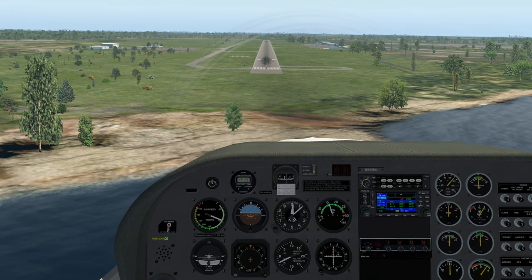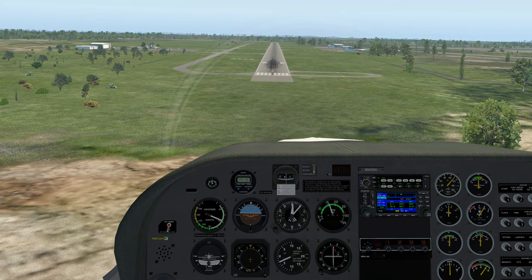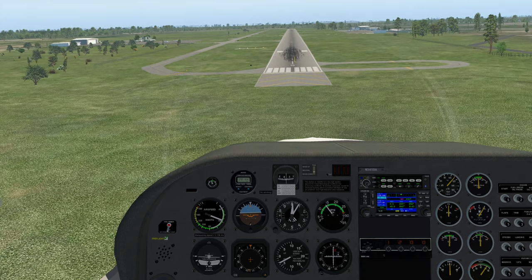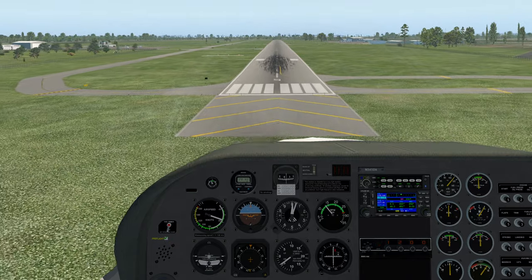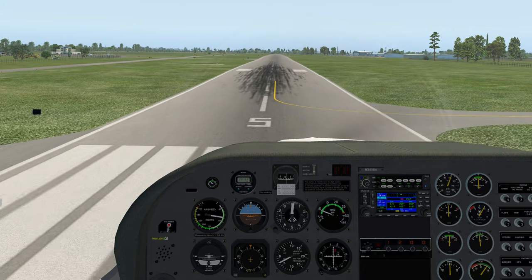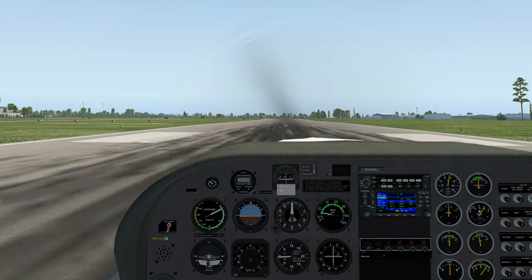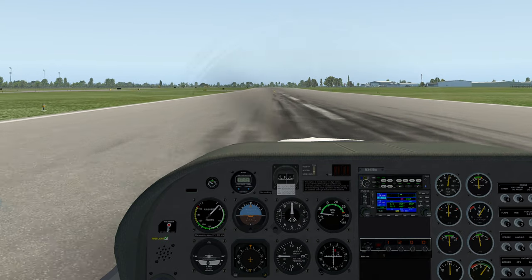Looks like the FBO is on the left side up there. Coming in. Landing is assured — power idle, starting my flare, watching out the left corner. Oh, that's a good landing! Nose goes down — two-wheel landing, nose down afterwards. That's what I like.